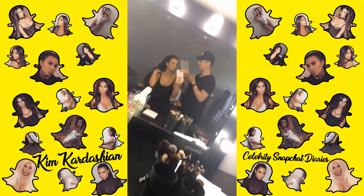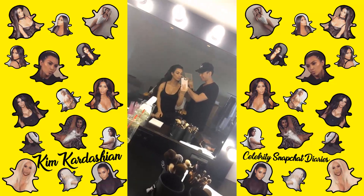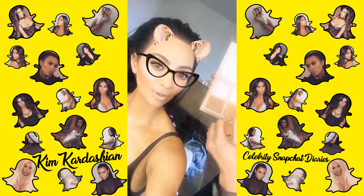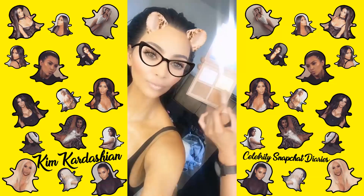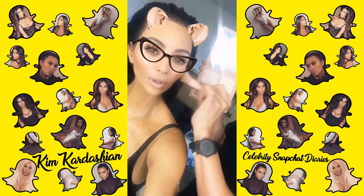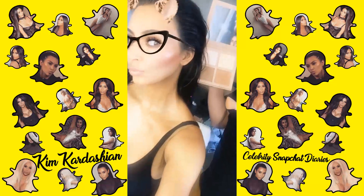I get to use KKW Beauty today. So I'm using the medium shade today, just using the one on the left-hand side, just to add a little bit of glow and make it, like, sun-kissed.